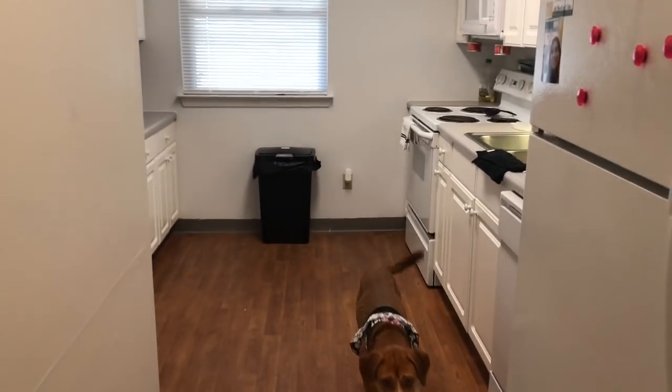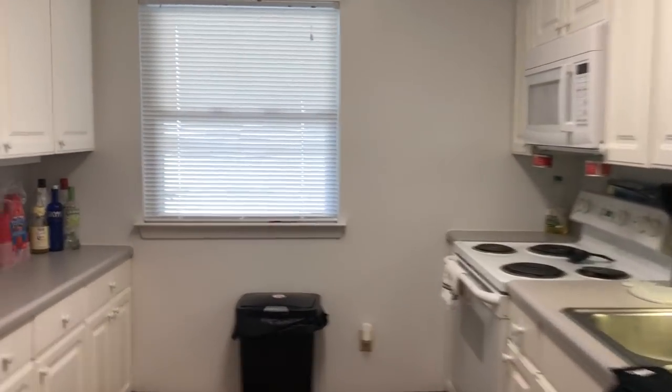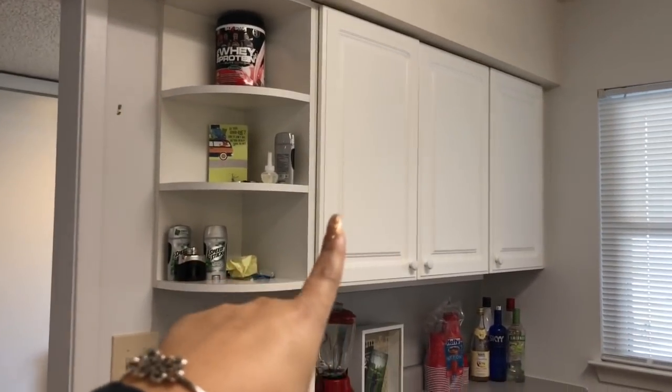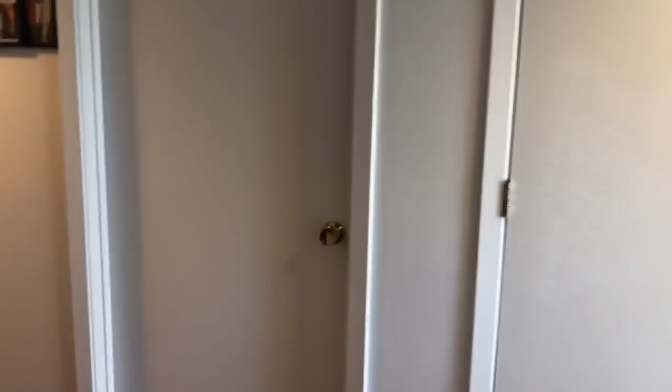I don't know how to zoom out on my video, I'm sorry, but our kitchen is pretty big so I'm happy about that. We have more cabinets — we use that one for food, and then these ones for random things.